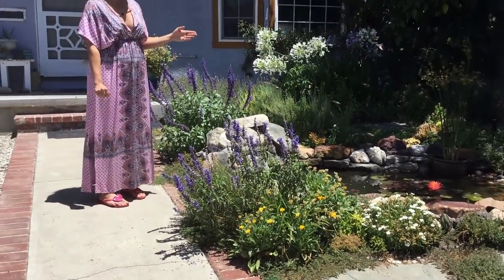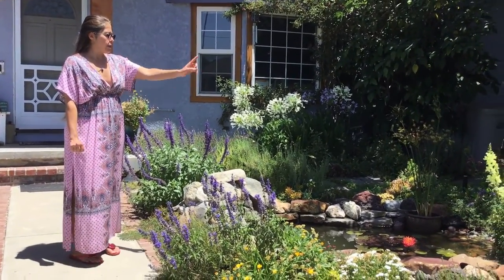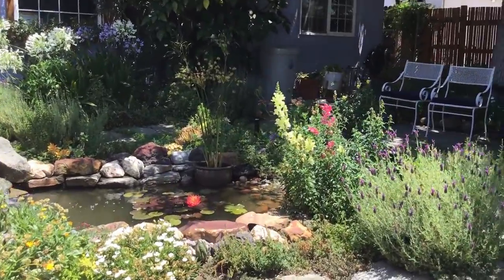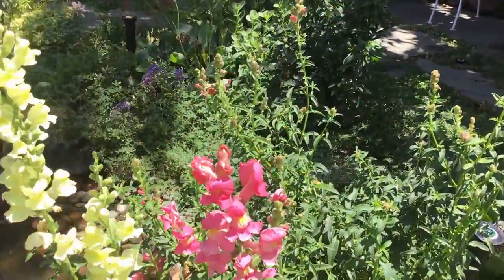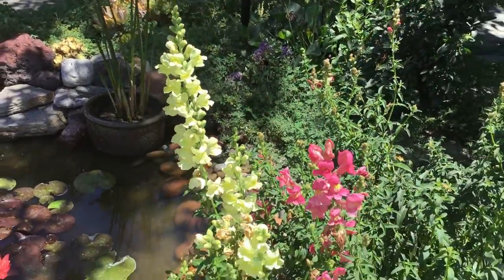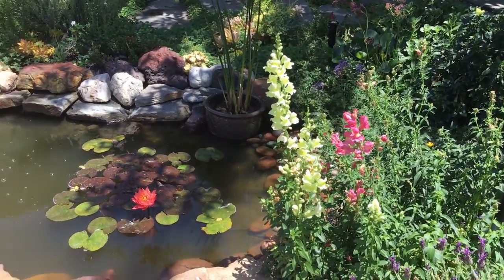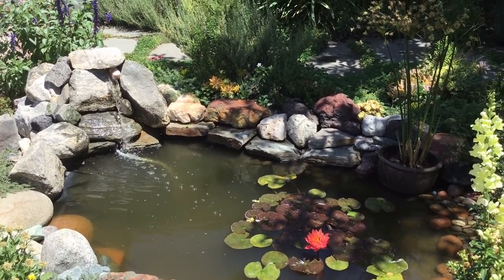I have salvia, calendula, firewitch, nemesia, lavender, and snapdragons — and the snapdragons are huge. But this is technically the beginning of summer, and since LA has such a hot climate, everything blooms early and stops blooming early. So I'm expecting these plants to die back down, and this is about as big as they'll get.